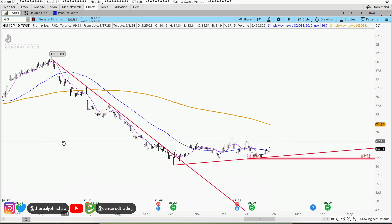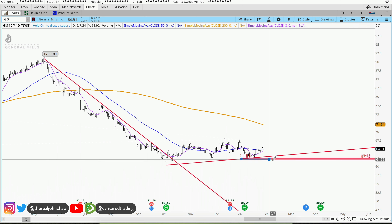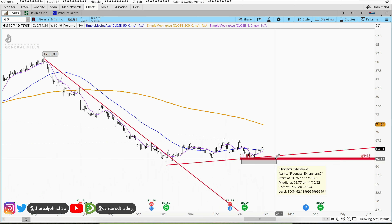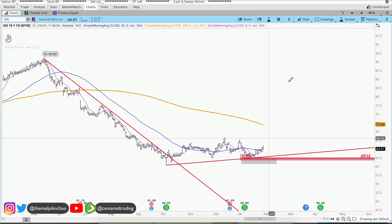Looking at this pullback here, I've already taken a quick look at the history of this chart. I found a 3-price relationship. This pocket of potential support is right around 62 and some change. Price pulled back in, currently bouncing back out.